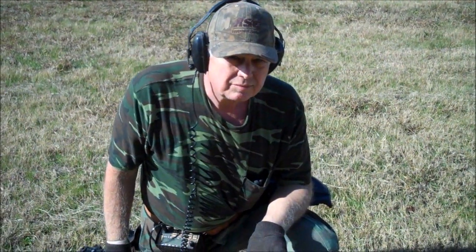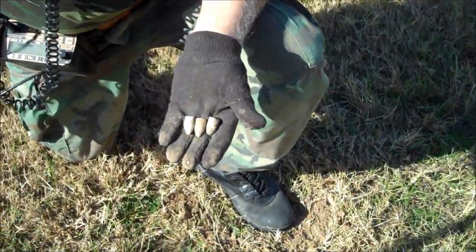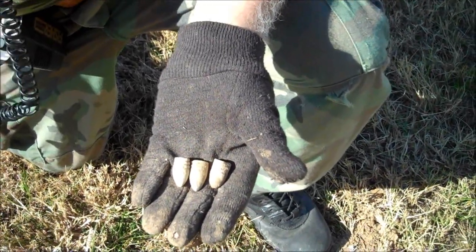Here's John Freeman, a veteran Oklahoma relic hunter, and he has rallied here and found three three-ringers all within about a three-foot circle.